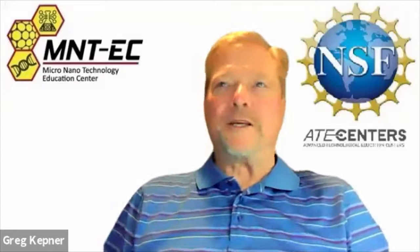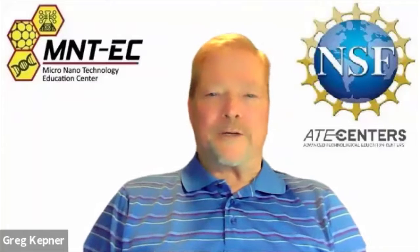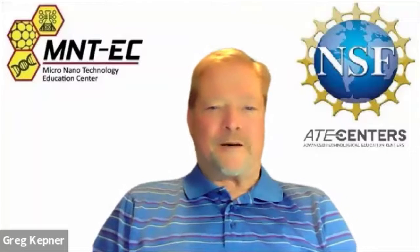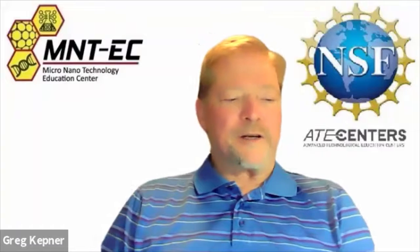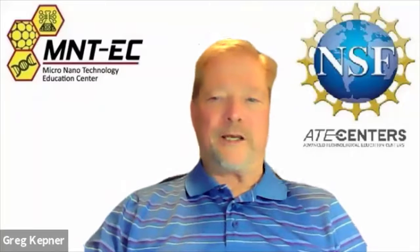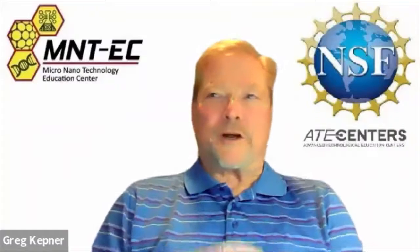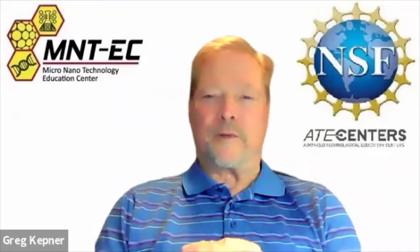Welcome to our session on working technicians tell their stories. My name is Greg Kepner and I'm a co-PI with the Micro Nano Technology Education Center. I have with me today Professor Shirley Dobbins of Hillsboro Community College, Dr. Marilyn Barger of the Florida Advanced Technology Education Center, and Chow Tran, who is a working technician and a current student at Hillsboro Community College. This session will provide an opportunity for working technicians to share their experiences about attending community college and technical college programs that prepare them for their positions.